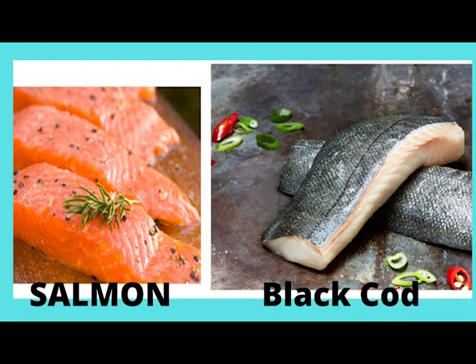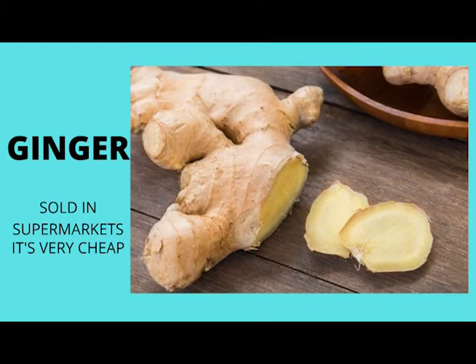Salmon and black cod are great in taming bad inflammation with omega-3 fatty acids. I try to eat salmon once a month, and you can cook it as tasty as you want.